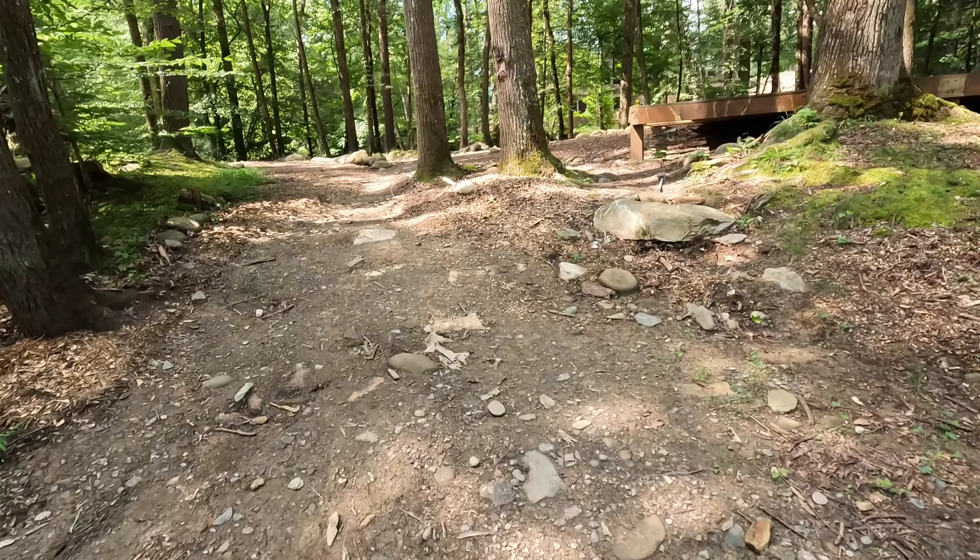There's a little mini pavilion where you can bring chairs and sit, though I'd be careful since there are some missing boards — do it at your own risk!